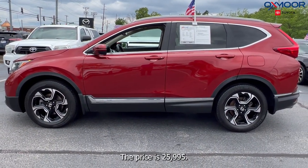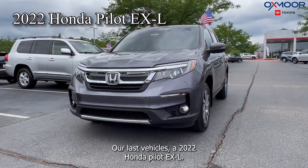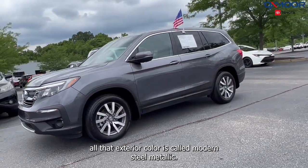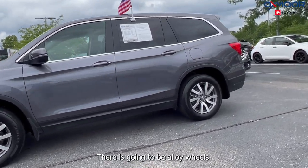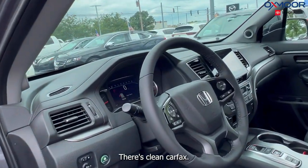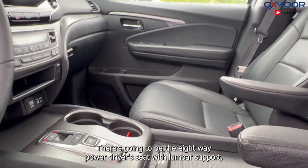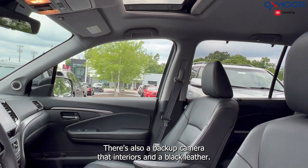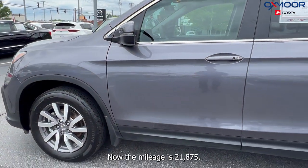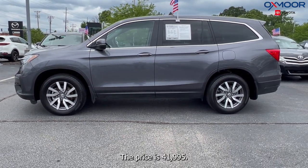The price is $25,995. Our last vehicle is a 2022 Honda Pilot EXL. That exterior color is called Modern Steel Metallic. There's going to be alloy wheels. You're going to have Bluetooth, clean Carfax, a sunroof, the 8-way power driver's seat with lumbar support, heated leather seating, and there's also a backup camera. That interior is in a black leather. The mileage is 21,875 miles. The price is $41,995.